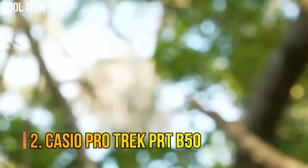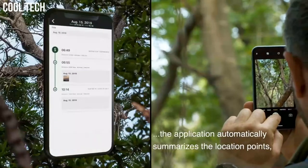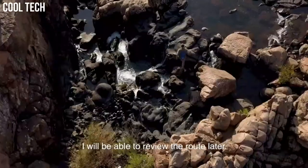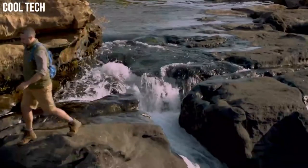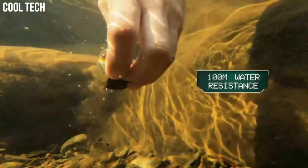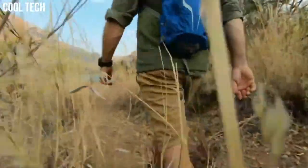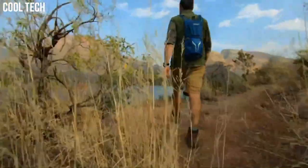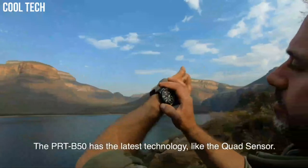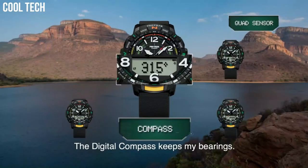Number 2: Casio ProTrek PRT-B50. Three sensors that detect compass bearing, barometric pressure, altitude, and temperature, plus an accelerometer for counting steps. They also come with smartphone link functions linking to the ProTrek connected app. The watch is reset regularly four times a day by the smartphone to show both home time and world time correctly. Special features: 12/24-hour format. Movement: quartz. Water resistant depth: 100 m.